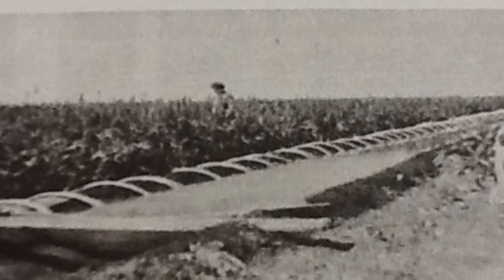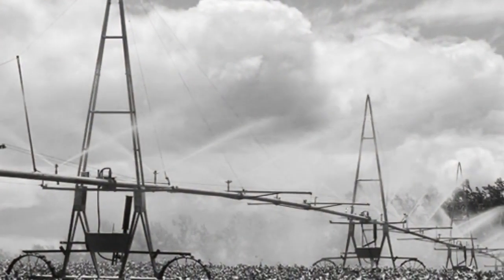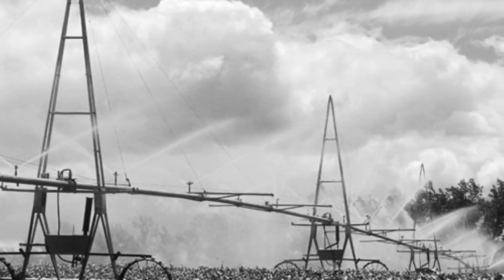In 1904, the Farmers Association bought the Amazon Ditch. After they bought it, they had to figure out how to get water to the fields. So they used siphon tubes to irrigate the fields. Now they just use sprinklers to irrigate.